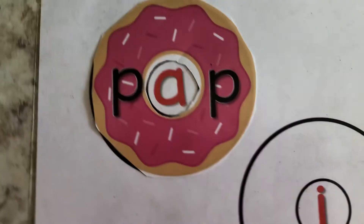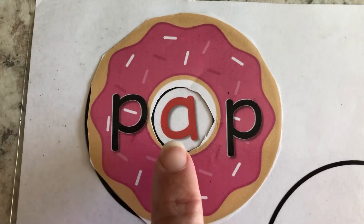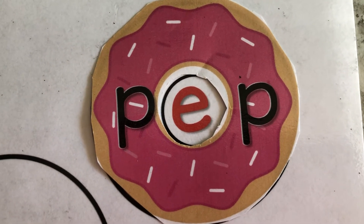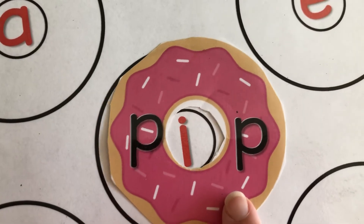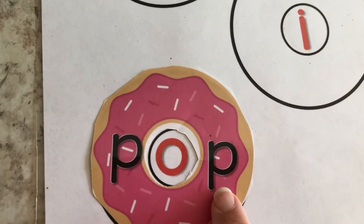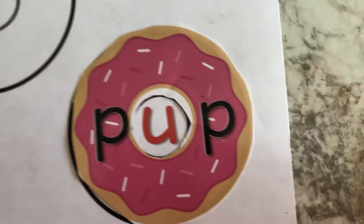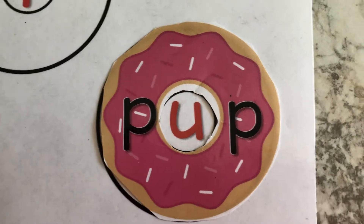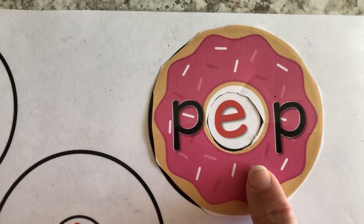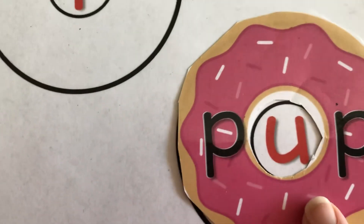Let's do one more. Let's choose this pink one. Go ahead and say the sounds. Great job, that is a P. Puh, pap. Change that middle sound — pep. Change the middle sound — pip. Pop. And you read this one on your own — pup. Great job, guys. Very good. Now let's go across the family as quick as we can: pap, pep, pip, pop, pup.